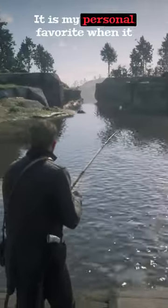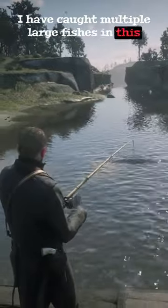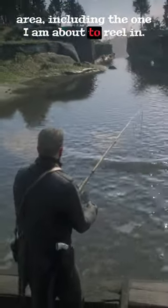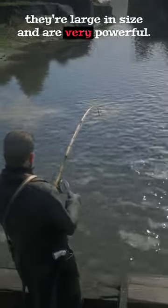Do you recognize this spot? It is my personal favorite when it comes to fishing. I have caught multiple large fishes in this area, including the one I am about to reel in. Reeling these fishes is a bit tricky, as they are large in size and are very powerful.